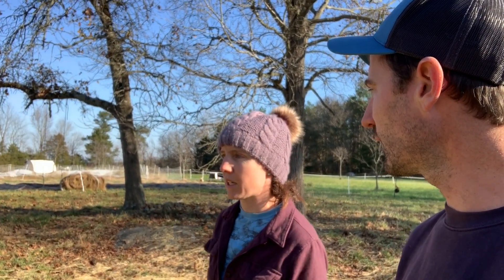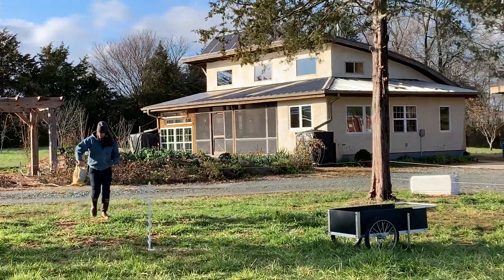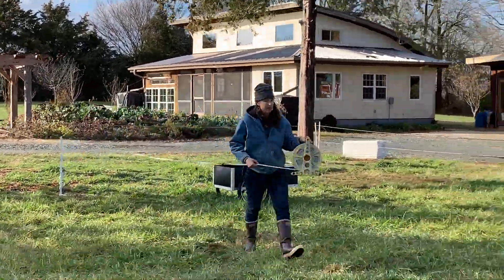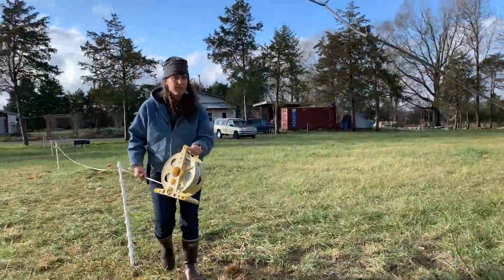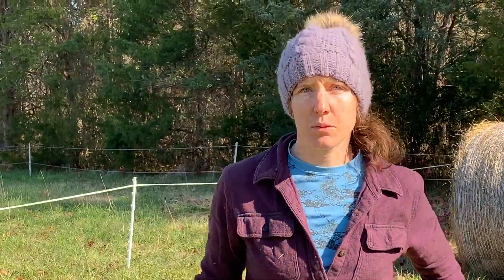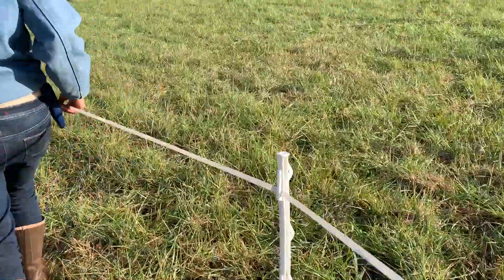It's super easy to move this fencing to wherever you want it. It's literally about five minutes to put up a fence that'll keep them in for one day.